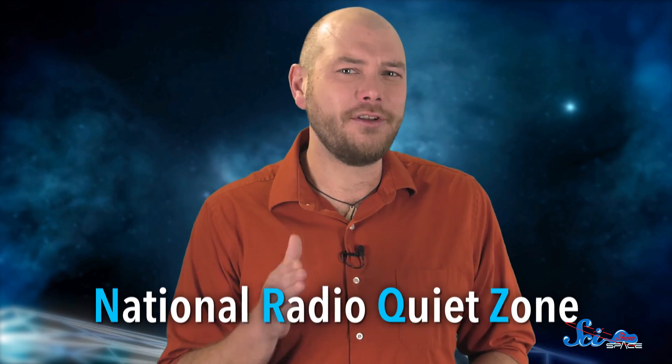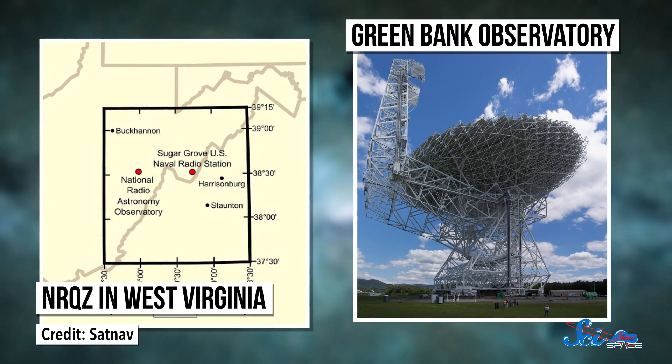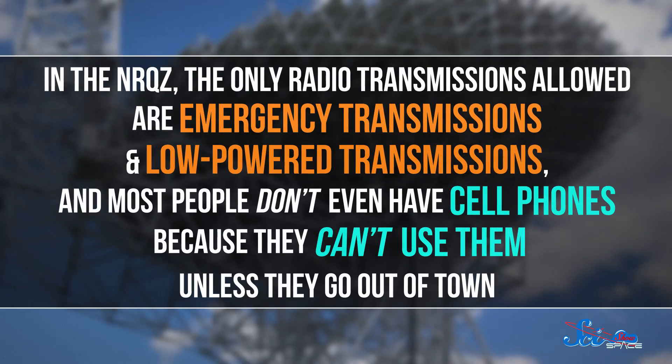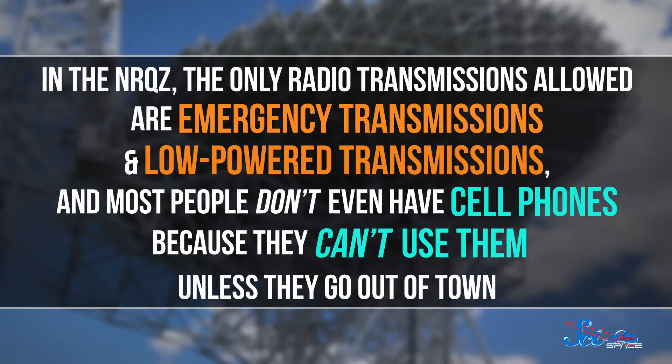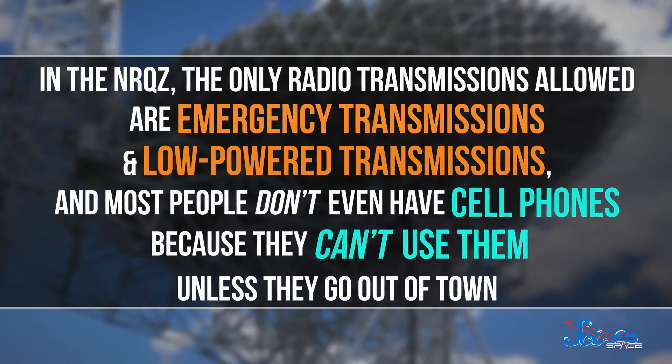Radio quiet zones are places where there are very strict rules about what kind of radio technology you're allowed to use. The biggest quiet zone in the US is the National Radio Quiet Zone, or NRQZ, which is mostly in West Virginia. It's home to the Green Bank Observatory, a massive radio telescope. In the NRQZ, the only radio transmissions allowed are emergency transmissions and low-powered transmissions, like ham radio and a few local radio stations. Most people don't even have cell phones because they can't use them unless they go out of town. But it's totally worth it — that quiet zone has allowed the Green Bank Observatory to make groundbreaking discoveries on everything from gravitational waves to astrochemistry.